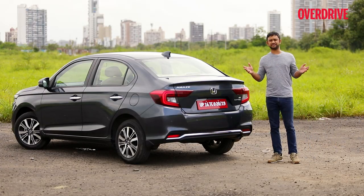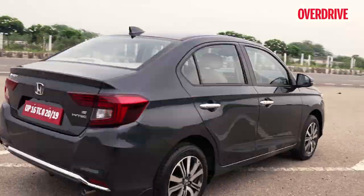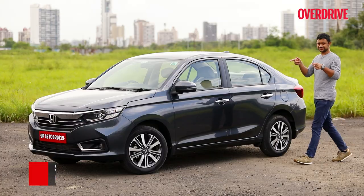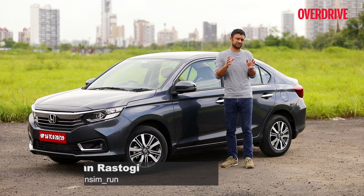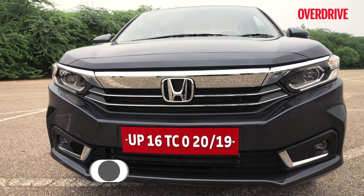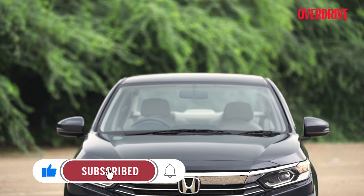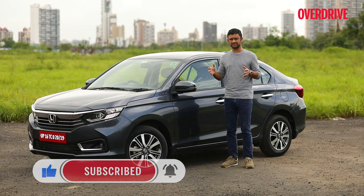This is the Honda Amaze facelift. Let me turn it around for you — this is the angle you want to see it from. From the rear, the changes look quite minimal; there are some design changes in the taillights and a strip of chrome on the rear bumper. But up front, it does look like a larger Honda now, and Honda hopes that the changes to the Amaze will help bring some excitement back into the compact sedan segment.